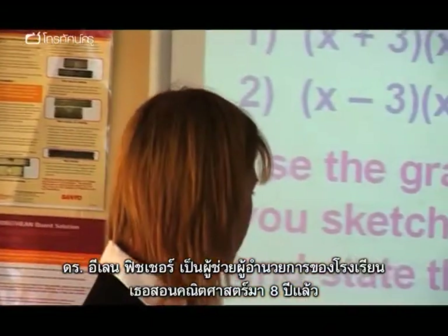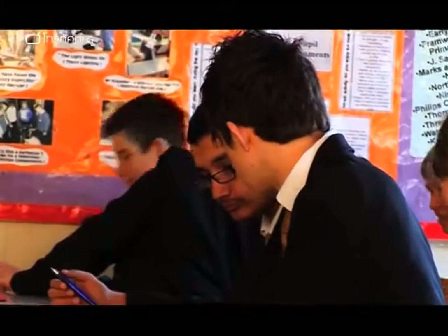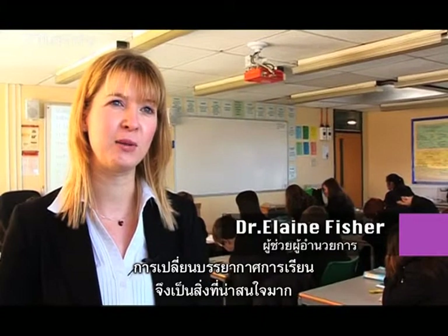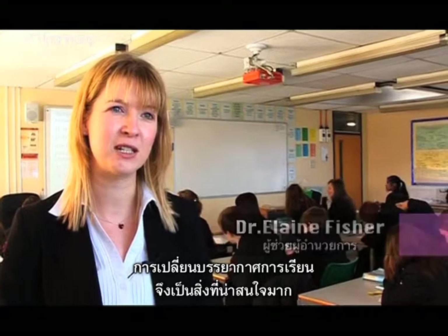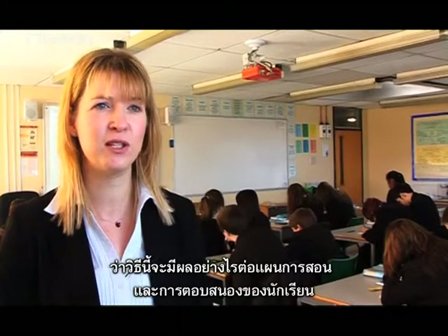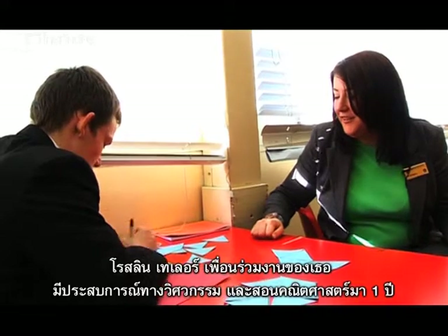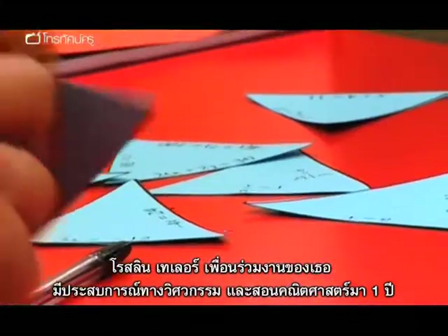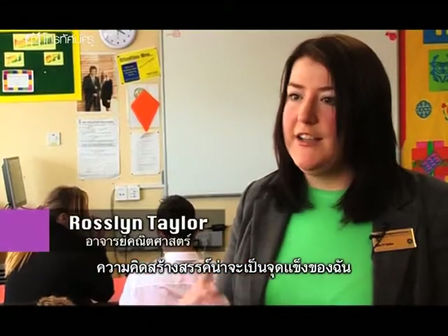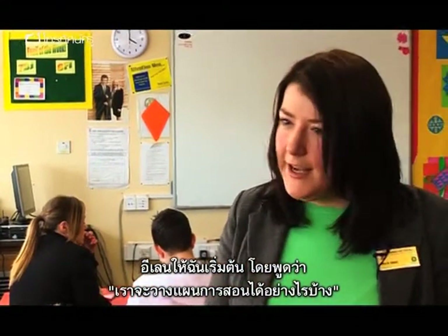Dr Elaine Fisher is assistant head teacher at Framwell Gate and she's been teaching maths for eight years. She notes that doing this in a totally different environment would be really interesting to see the effect on planning and how students respond. Her colleague NQT Roslyn Taylor has a background in engineering and has been teaching maths for a year. Roslyn says the creative side is probably where her strengths lie, while Elaine is good at keeping things grounded and putting ideas into a lesson.